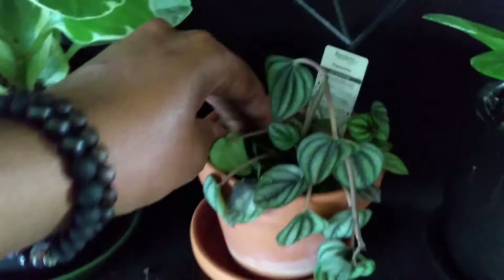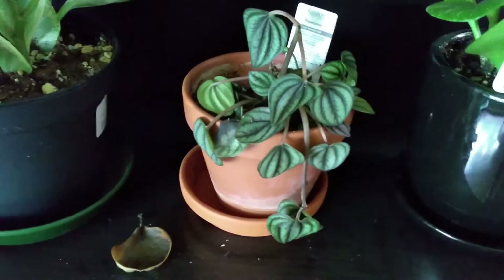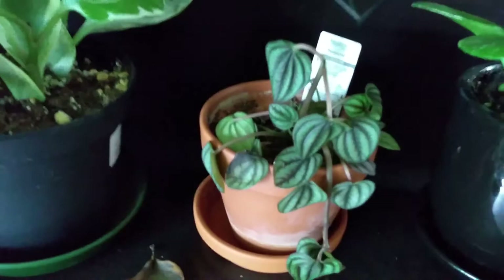This sad little display is a Peperomia argyreia — a friend got it for me. She is wonderful with Peperomias, I am not so much. I tried to do the same thing — let it dry out, give it a thorough water in a terracotta pot — but nothing seems to work for this plant whatsoever. So I'm literally just waiting for it to die.